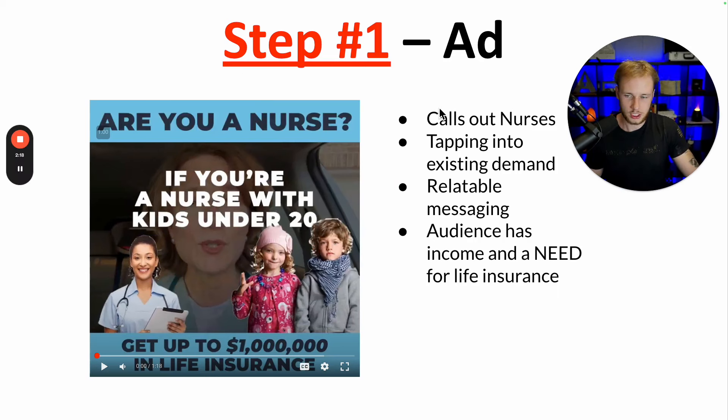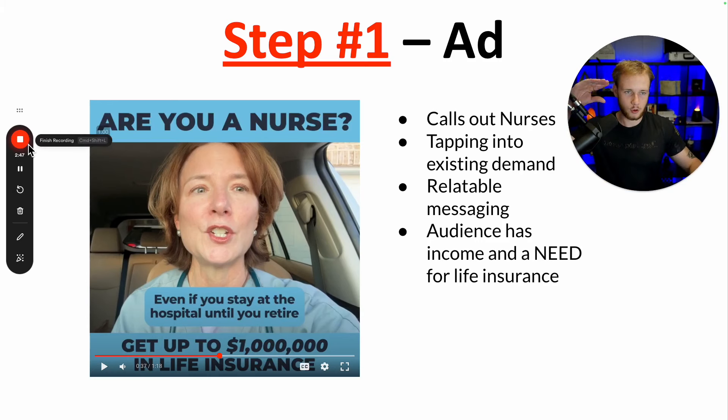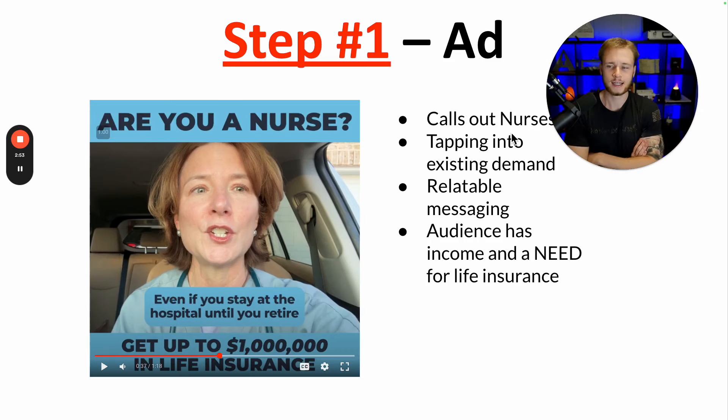With video ads, a lot of the performance comes from the hook. You want the first three to five seconds to be really strong. Then you go through and talk about what the problem is, hitting on specific pain points related to your avatar. You want a clear, concise message — don't labor on — and make sure you're hitting the specific pain points of the market.